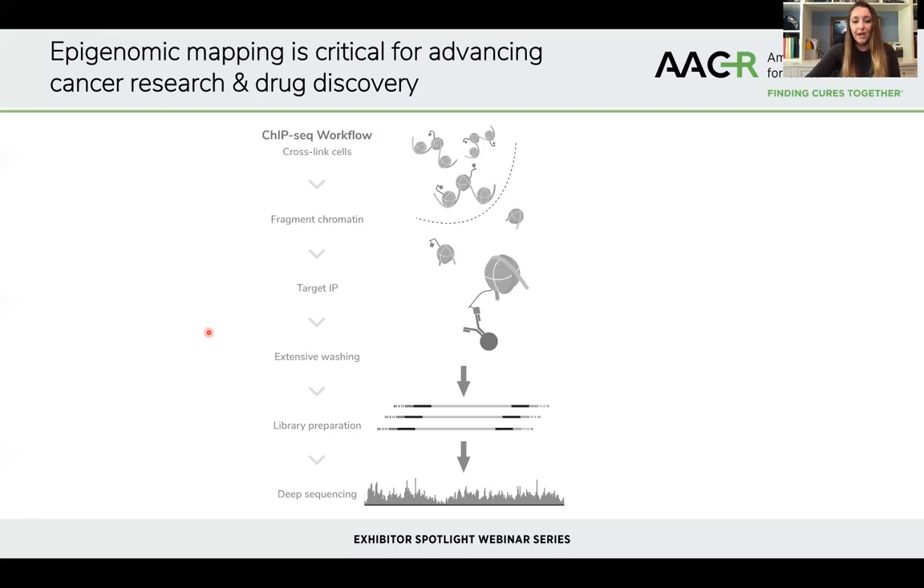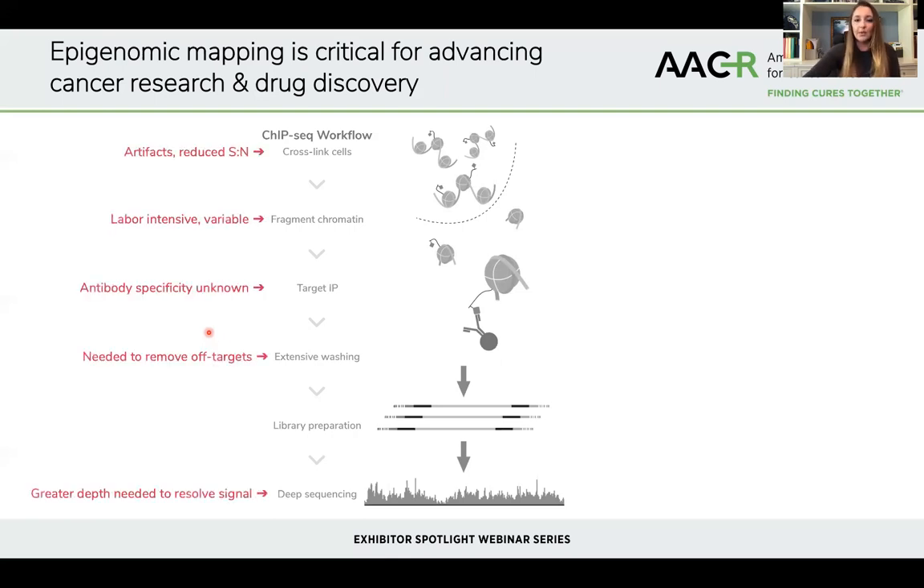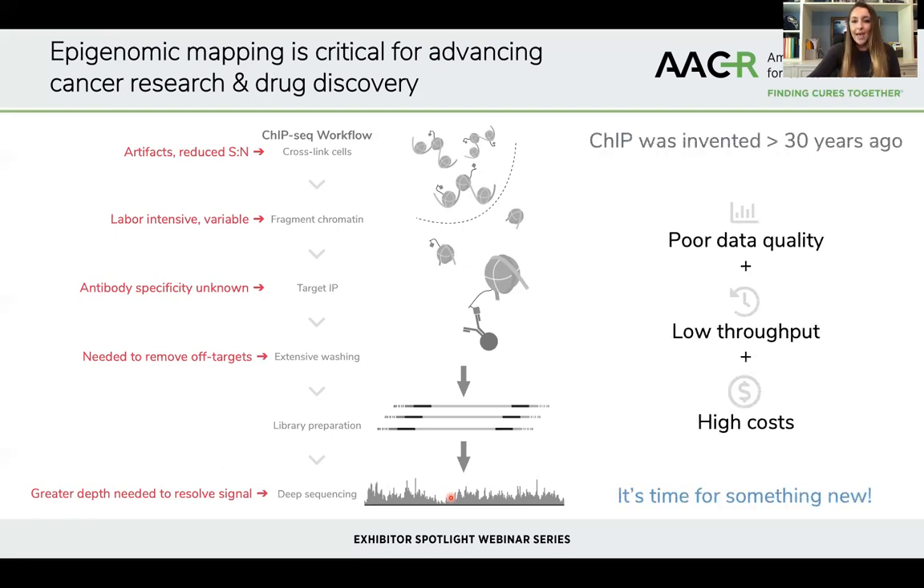However, CHIP-seq is plagued by a variety of problems which essentially boil down to this: in CHIP, you're lysing the cells, releasing your chromatin into solution, fragmenting it, and then tasking an antibody with specifically recovering only the target of interest while washing away all the background and off-targets. This requires very stringent washes and very deep sequencing to adequately resolve the signal from the background noise. Even with those extensive washes and deep sequencing, the data quality is not ideal. The approach is overall very low throughput, limiting its applications for clinical development, and it is quite expensive as well.